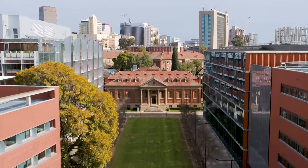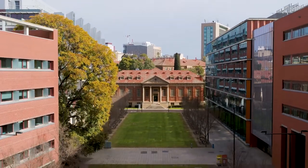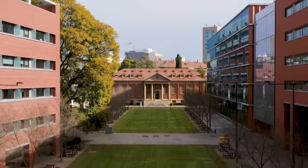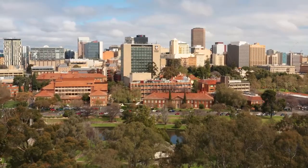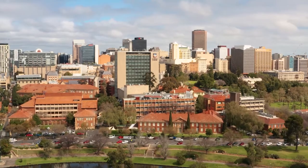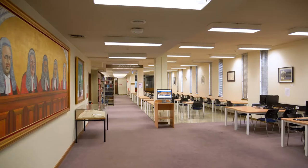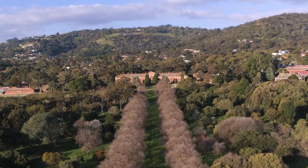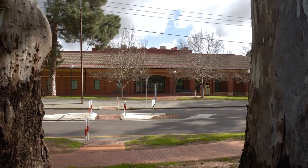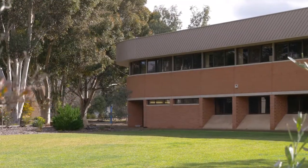Welcome to the University Library. We provide support and services that enable students and staff to achieve success in their learning, research and teaching. We have four locations: two at the North Terrace campus, the Barsmith Library and the Law Library, and one at both the Waite and Roseworthy campuses.